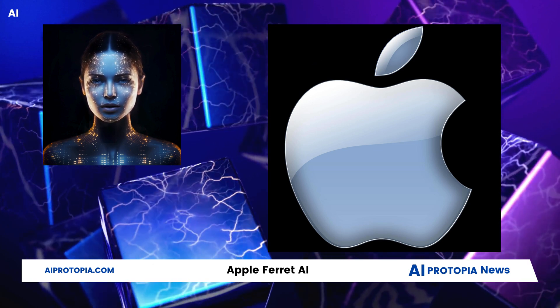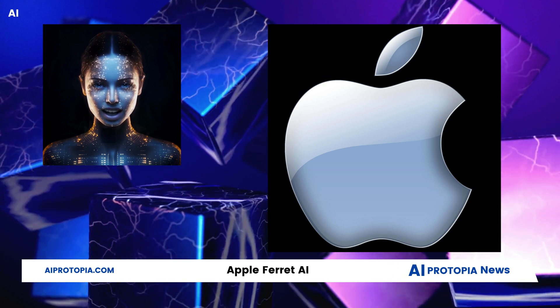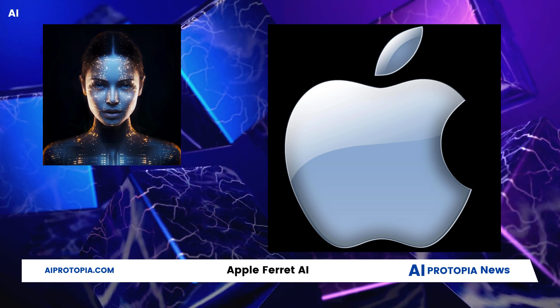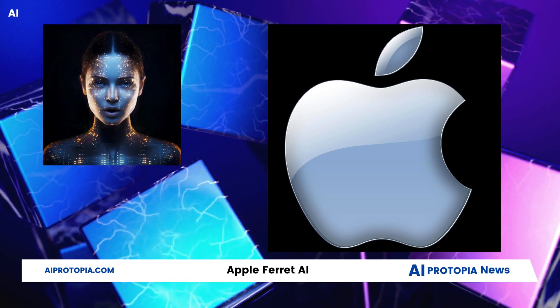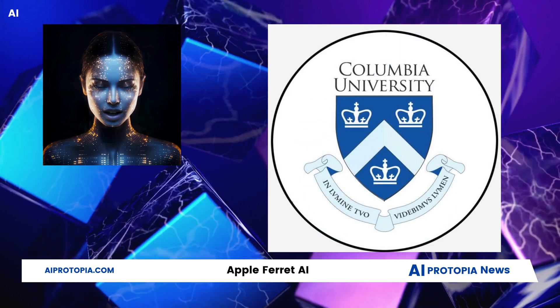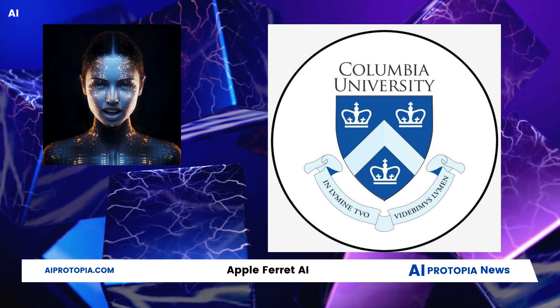Apple's Ferret is a multimodal open-source AI that stands out for processing not just text, but images, sounds, and videos. It's particularly acclaimed for its prowess in image analysis, potentially surpassing GPT-4 in this arena. Developed in collaboration with Columbia University, Ferret represents Apple's ambitious step into sophisticated AI technology.